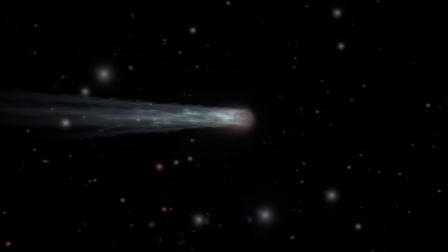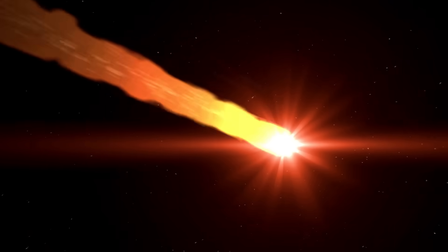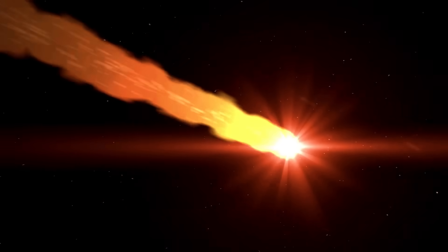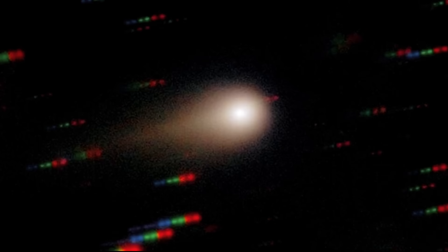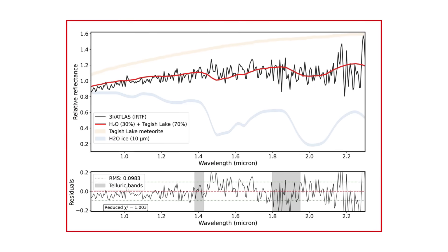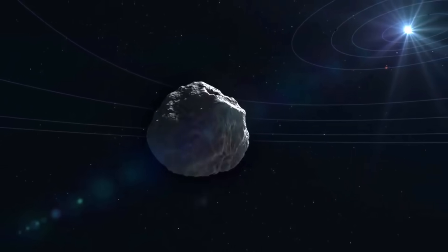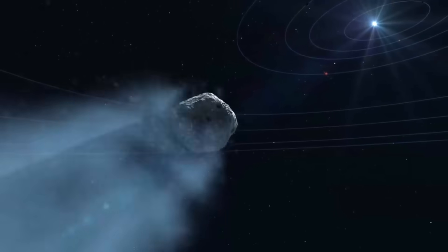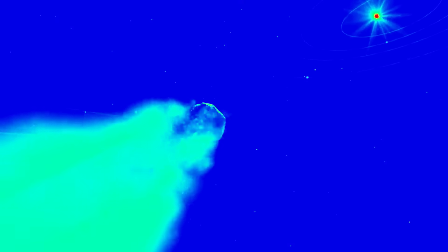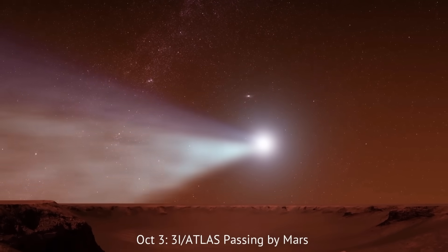The tail's appearance doesn't just make for pretty pictures — it locks in Atlas's cometary nature and unlocks a deeper investigation of its alien chemistry. With the dust tail now visible, the extended carbon dioxide coma mapped, and the James Webb and ground telescopes in concert, we're perfectly placed to study how an interstellar comet switches on, what it's made of, and how its activity ramps up as it races through the inner solar system.